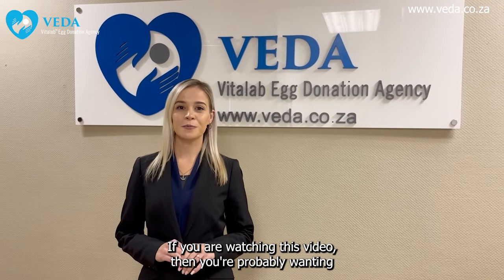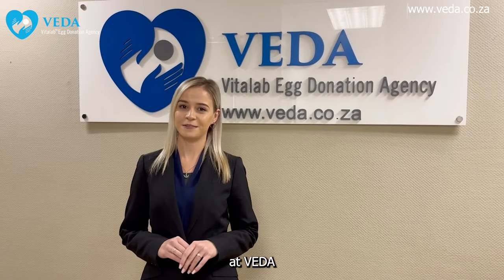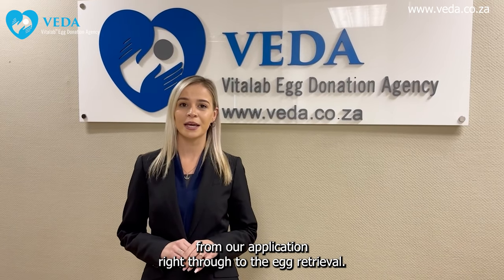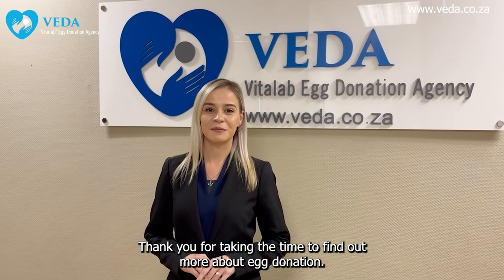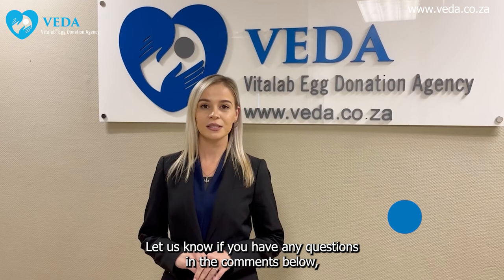If you are watching this video, you're probably wanting to know about egg donation and what it looks like at Vida. In this quick video, we will take you through the steps from our application right through to egg retrieval. Thank you for taking the time to find out more about egg donation. Let us know if you have any questions in the comments below.